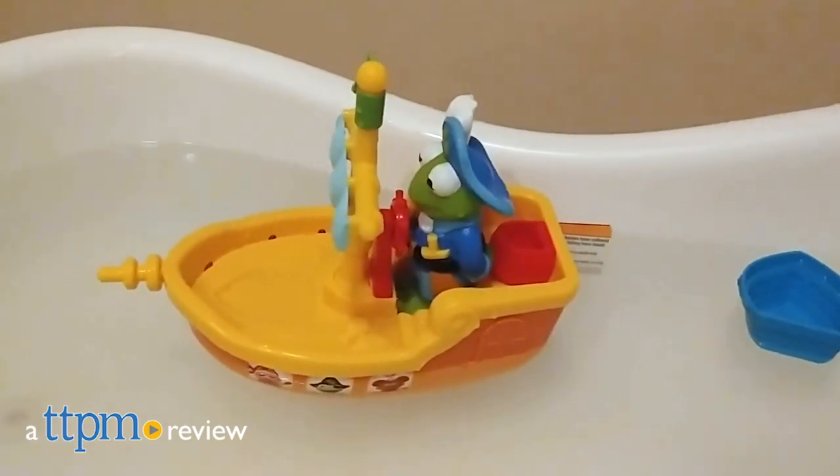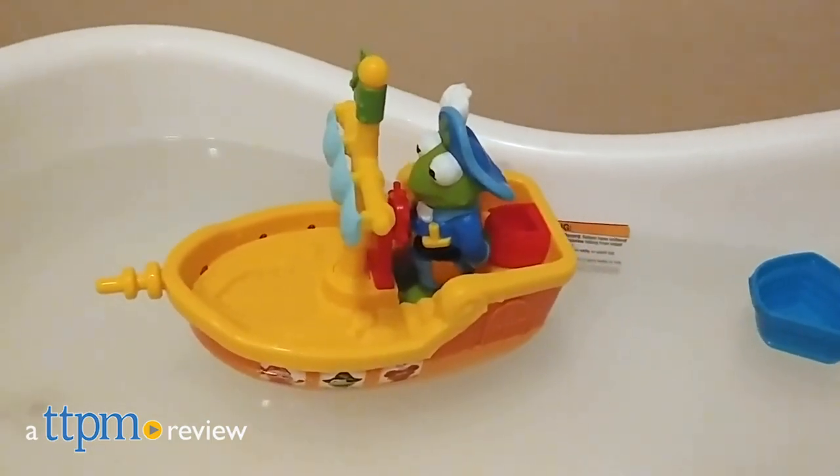Set sail with Kermit the Frog on this Muppet Babies themed bath toy. I'm Laurie from TTPM, here with Just Play's Muppet Babies Kermit's Pirate Tub Time Cruiser, based on the new Disney Junior series.